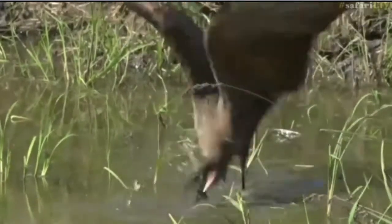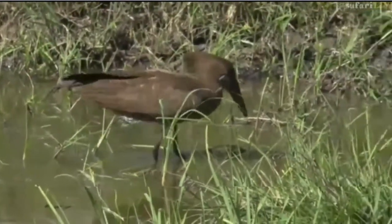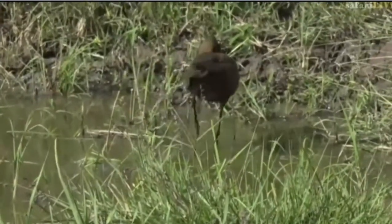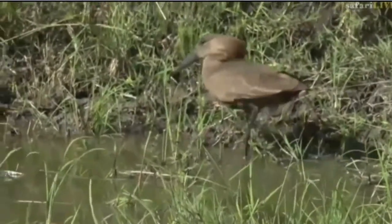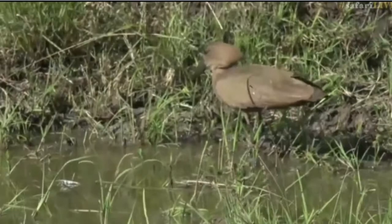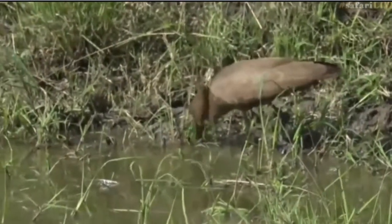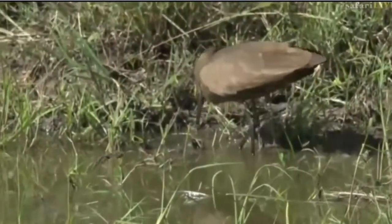Incredible hunters. It had two strikes within a split second there but missed whatever it was. There goes another thing — I think there are little frogs that it's feeding on. That's my guess, but there's only going to be one way to find out for certain, and that's to slow it down a bit.